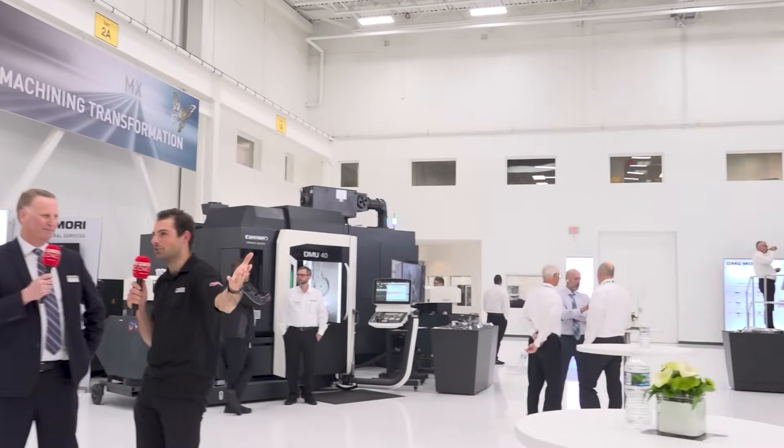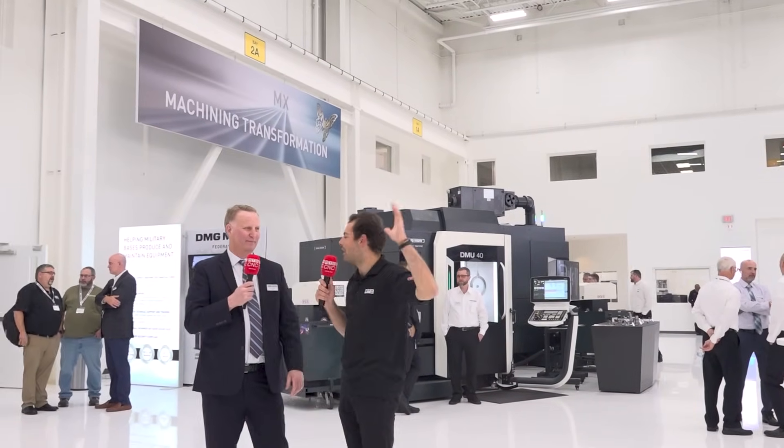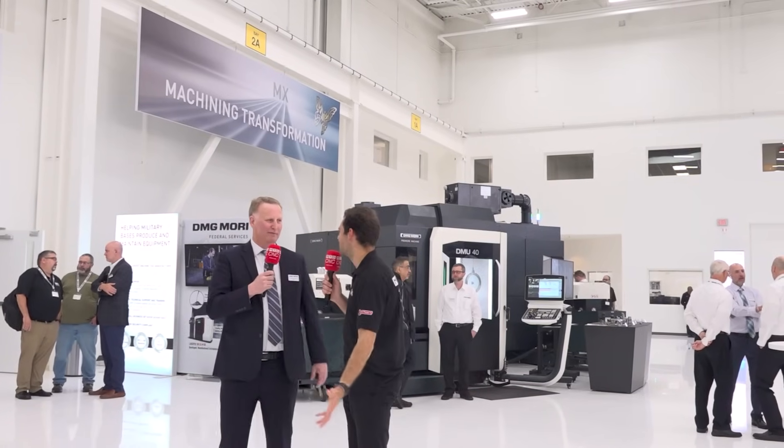Wow, John, look at the size of this hall and all the machining demonstrations. I want to know exactly what's happening all over here, but we can't cover everything. What's going on around here?